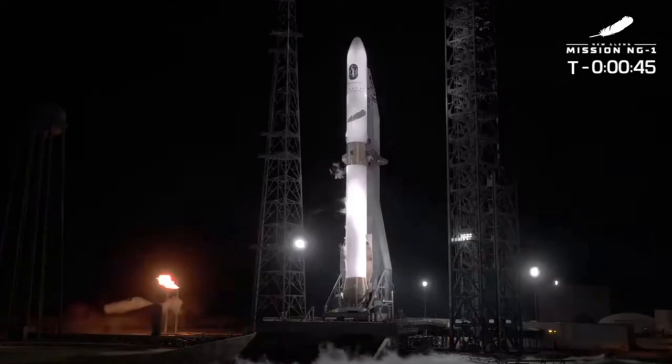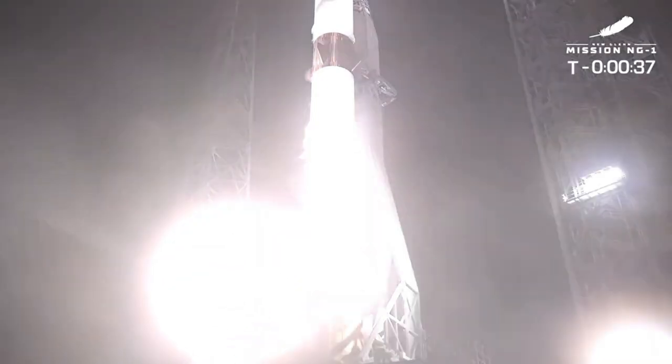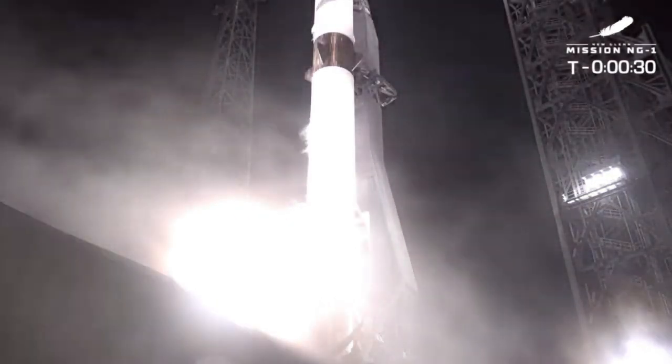Blue Origin just shook up the space industry with New Glenn's first test flight. But did it soar as expected, or did it leave us scratching our heads? Let's dive into the raw, unfiltered details of what happened during this historic launch.